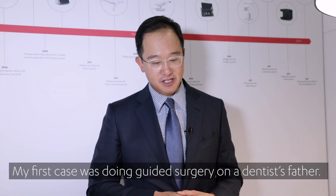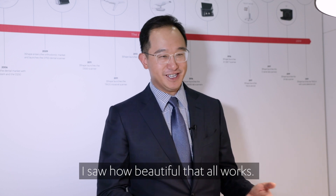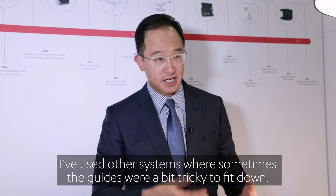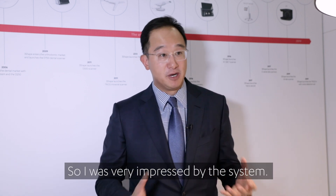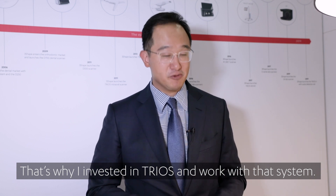My first case was doing a guided surgery on a dentist's father, and I saw how beautiful that all works. The workflow was simple, the guide was fitting very accurately. I've used other systems where sometimes the guides were a bit tricky to fit down and weren't so accurate, so I was very impressed by the system — and that's why I invested in TRIOS.